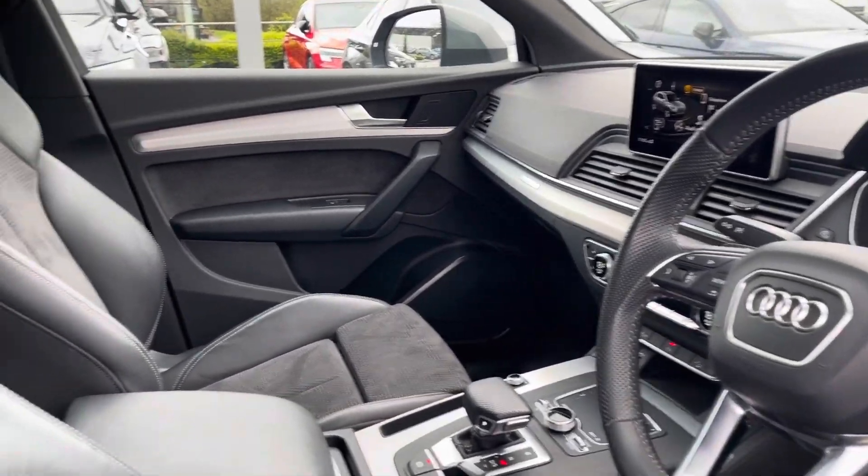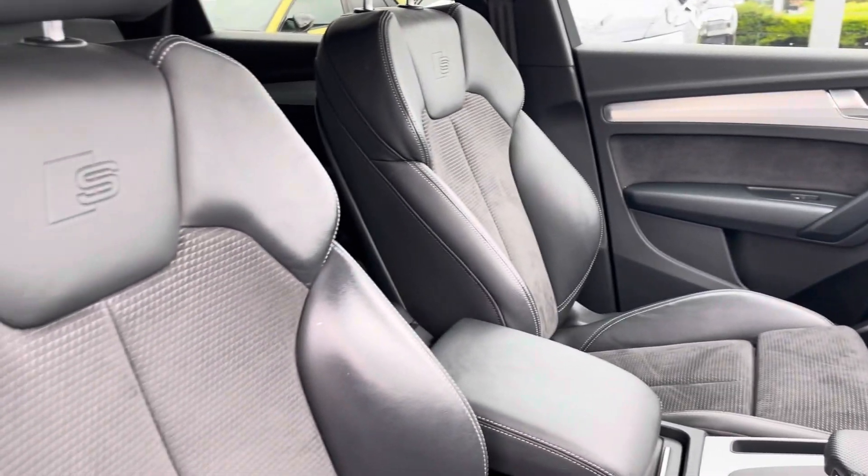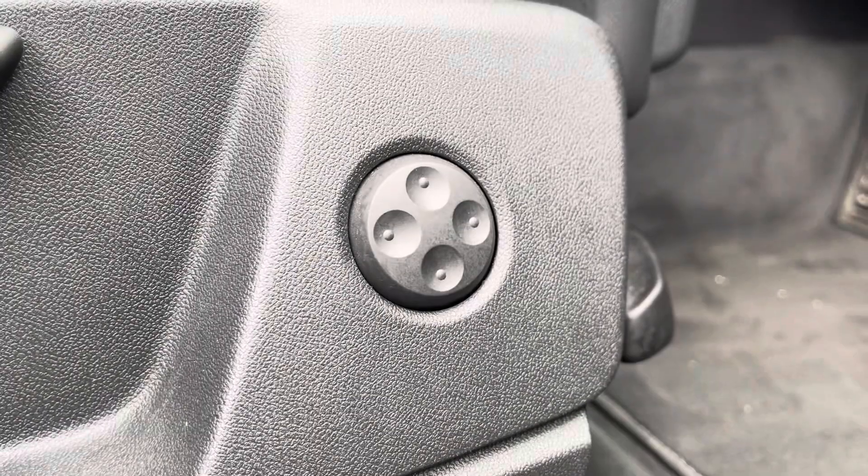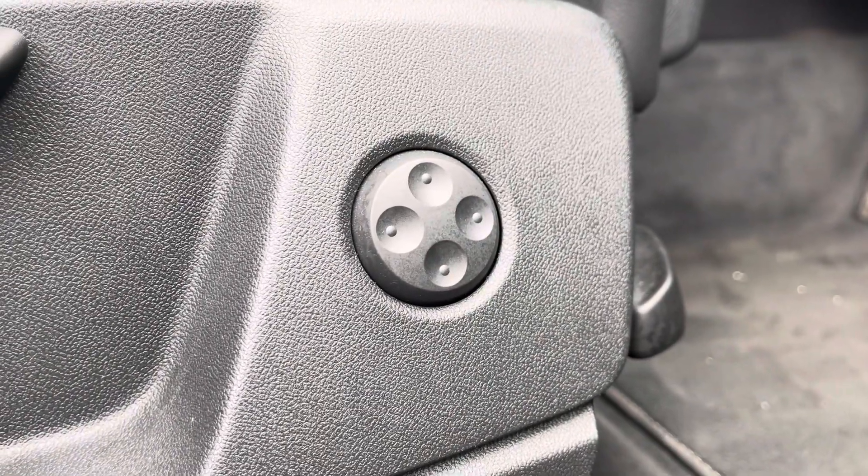Multifunctional leather-wrapped steering wheel, matte brushed aluminium inlays, and the sport front seats in leather and alcantara with the S embossed logo, which has four-way electric lumbar support to create the perfect posture.